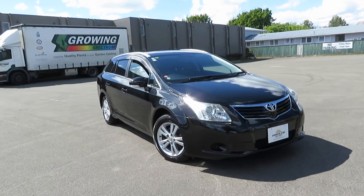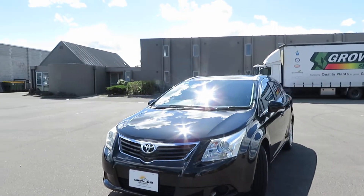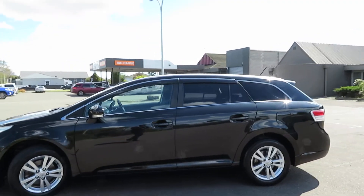Hi friends, Greenland Autos here. Have a look at this freshly imported 2011 Toyota Avensis Wagon XI edition. Very smart car, smart in black color, fully protected by Duraceal ceramic coat paint protection.